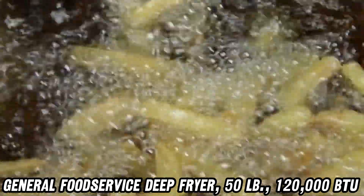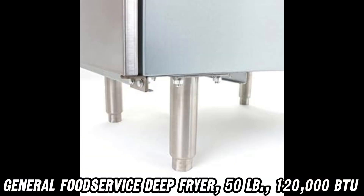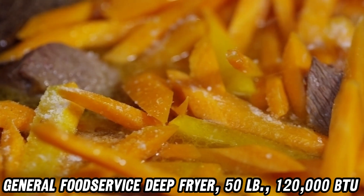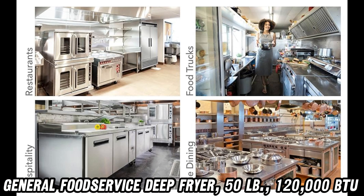Worried about compatibility? This fryer's got you covered with a coupling adapter that's more flexible than a yoga instructor, accepting both 1/2-inch and 3/4-inch gas connections. And cleaning? It's a breeze with the drain extension pipe — it's like having a water slide for your used oil.